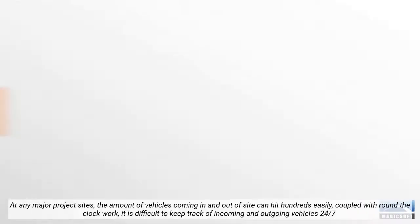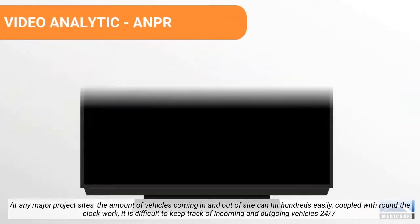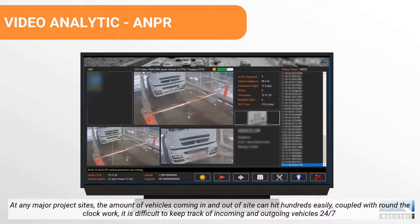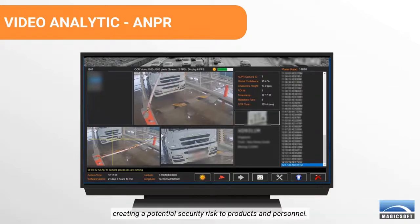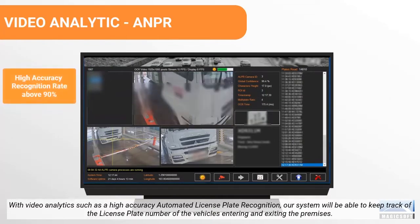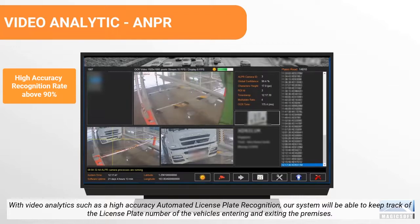At any major project sites, the amount of vehicles coming in and out of sight can hit hundreds easily. Coupled with round-the-clock work, it is difficult to keep track of incoming and outgoing vehicles 24/7, creating a potential security risk to products and personnel. With video analytics such as high-accuracy automated license plate recognition, our system will be able to keep track of the license plate number of vehicles entering and exiting the premises.